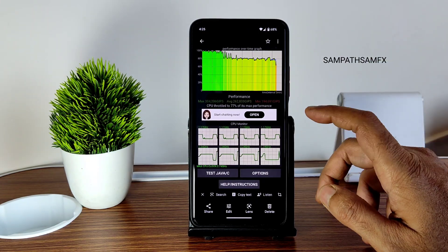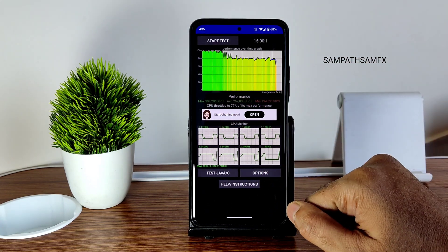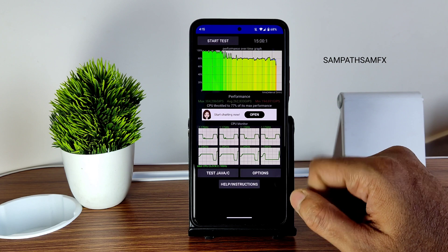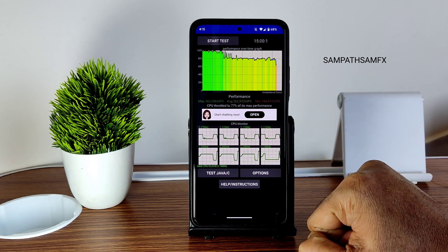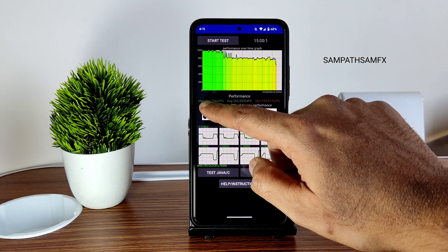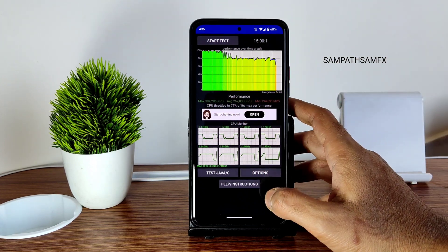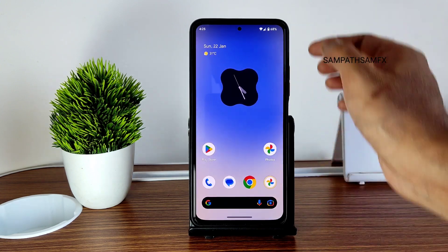This is the CPU throttling test result after running it for 15 minutes. The maximum is 304, average is 262, and minimum is 194 — totaling 77% of its max performance, which is good in my opinion. For certain periods it was even great, receiving around 300 million GPS according to this app, so overall it was a very good experience.